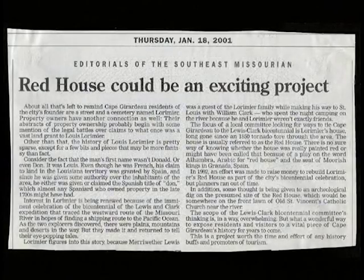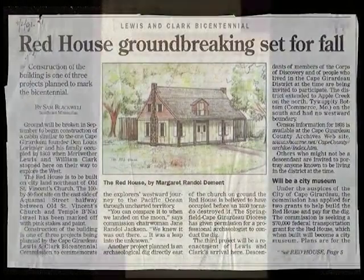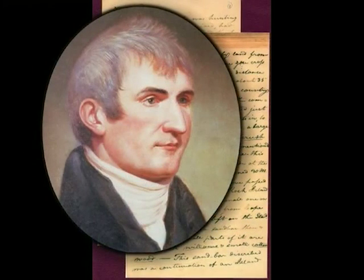Interest in the Red House was rekindled in the year 2001 by the upcoming 200th anniversary of the Lewis and Clark Expedition, whose official journals show that the Lorimer home was visited by Captain Meriwether Lewis on November 23, 1803.